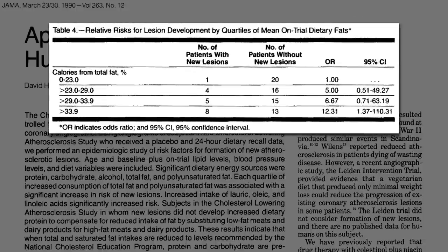Only about 1 in 20 eating lower fat diets had new lesions, compared to about 8 in 20 on more typical American diets — around 33% or more fat.